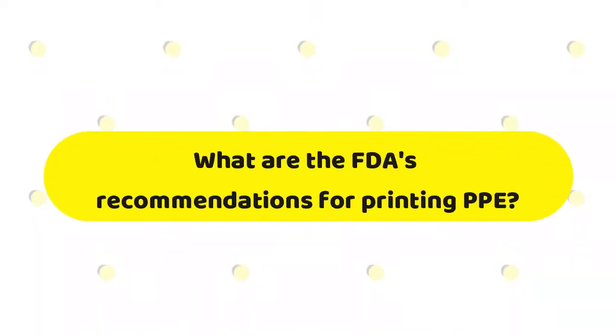First question: What are the FDA's recommendations for 3D printing medical devices? The FDA has previously issued guidance on the idea of 3D printing PPE. The guidance outlines the FDA's recommendations for 3D printing devices starting out from building to processing and usage, which will be discussed in the blog post paired up with this vlog. The blog can be found in the description down below, so make sure to check that out.